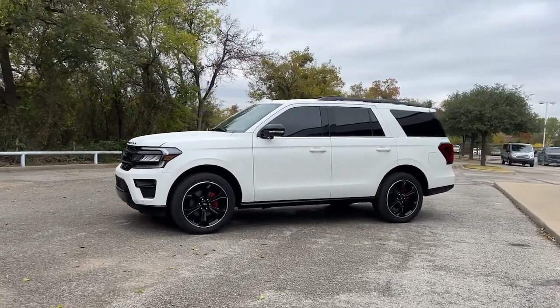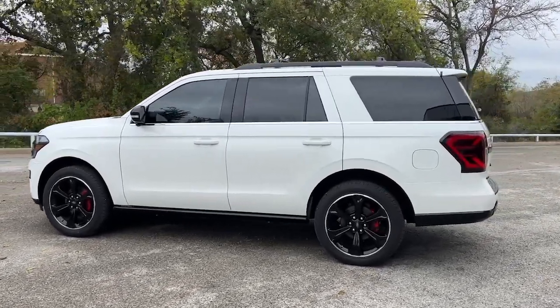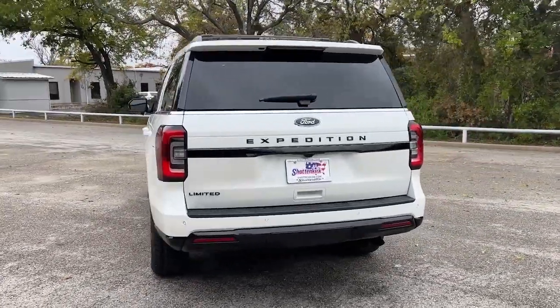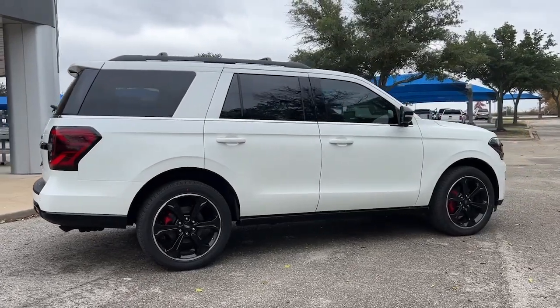Enjoy the view of this 2022 Ford Expedition. Approach every adventure from a position of strength in this bold and versatile Expedition. With a spacious interior, exceptional cargo capacity, state-of-the-art infotainment system, and impressive towing capacity, this full-size SUV has your back in luxurious style.